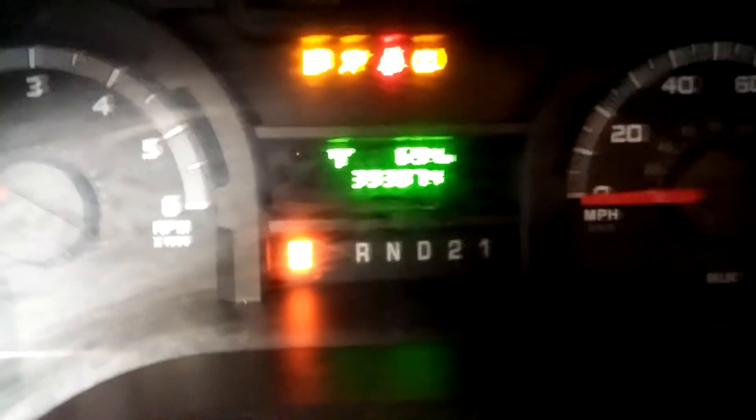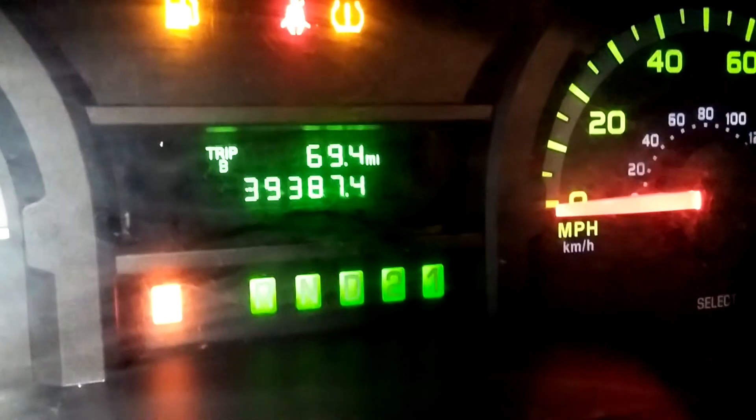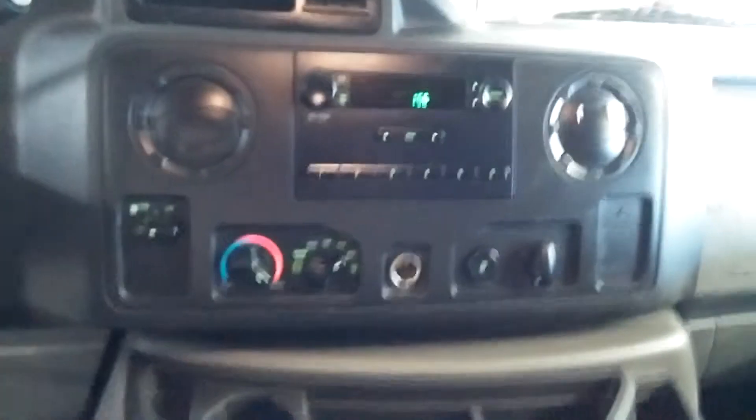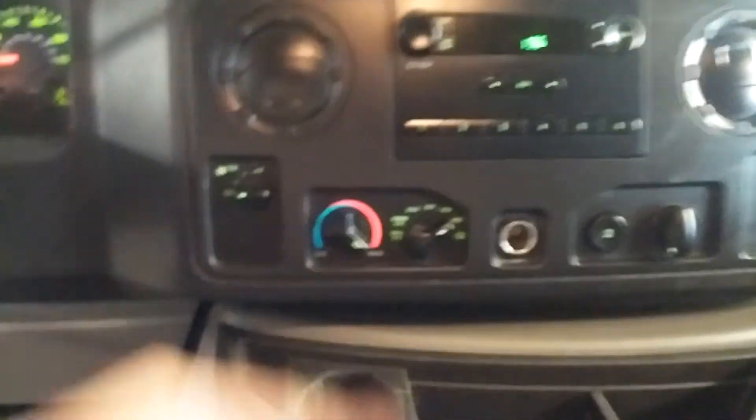Let me turn on this vehicle so you can hear there are no issues. It does have a tire pressure light, as you can see. It does need some gas and tire pressure. There is your mileage of 39,387. Here's your center console — you've got your AM/FM stereo and your AC controls right there.